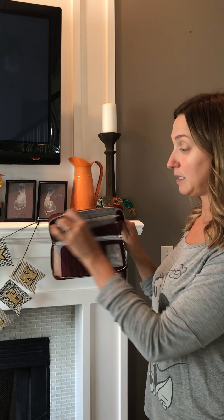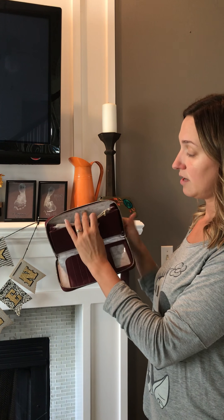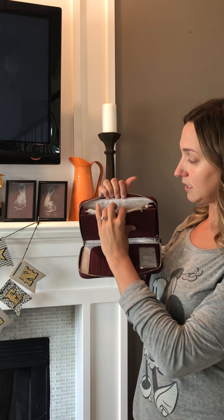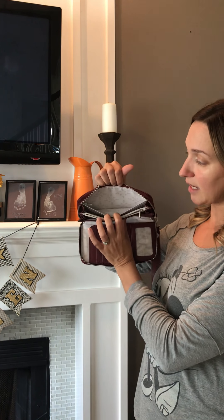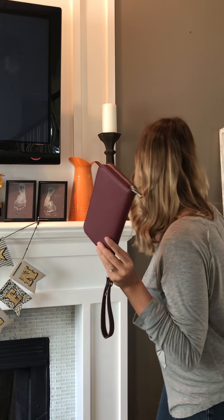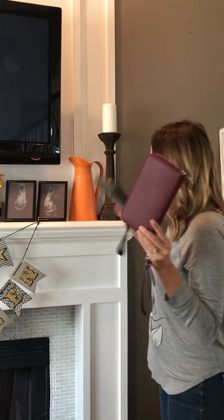There is a zipper pocket for change, and six to eight more card slots in the back. I put cards I don't use every day back there — my library card, Sam's Club card, insurance cards, dental cards. And there is a hidden cash pocket right in the back that lays flat against the back. Love this All About the Benjamins wallet.